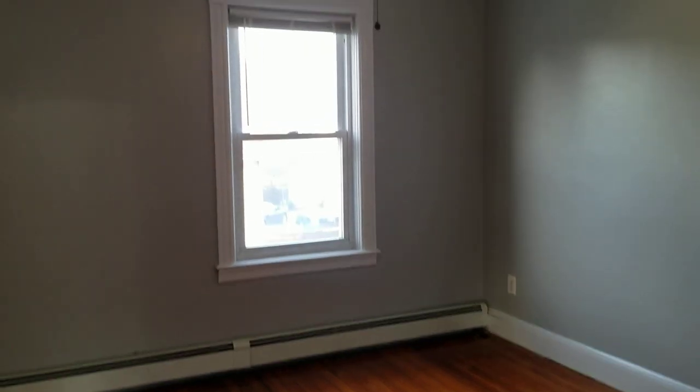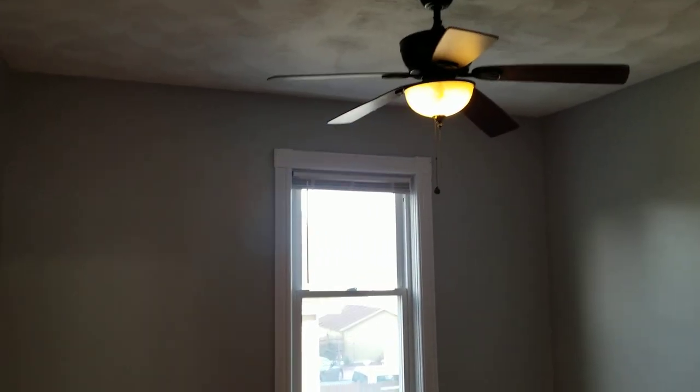This is the second bedroom right here, and again, as I said, basically identical in size and features to the first.